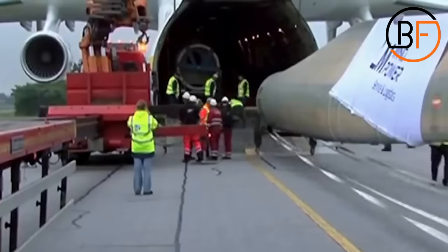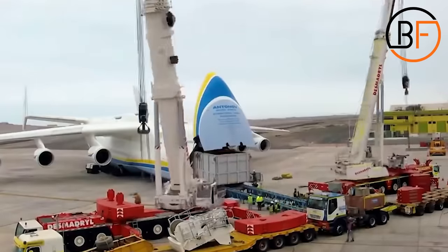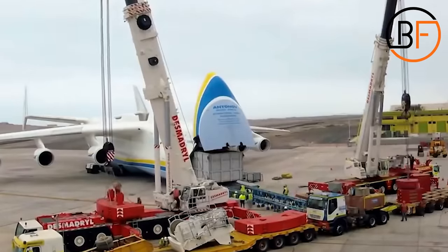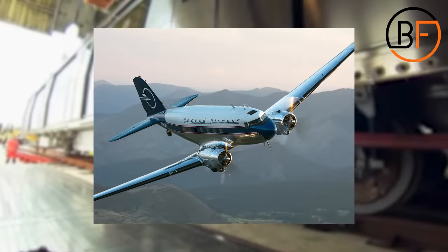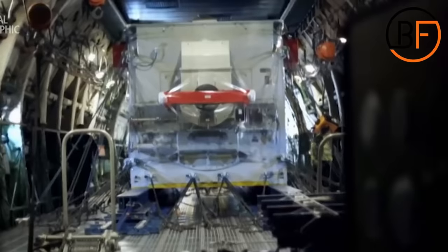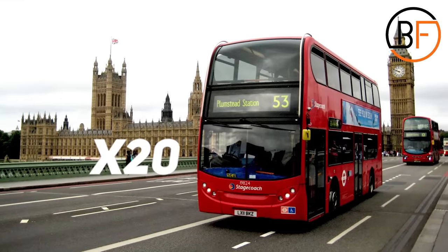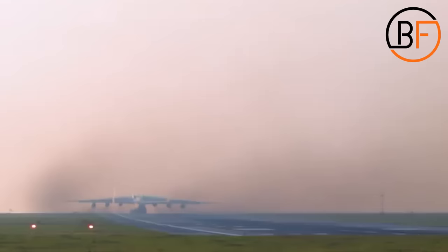That's another world record — the heaviest load ever carried by plane — and this was on a commercial flight. That's over 10 times more than a Hercules plane, about 100 times more than a DC-3. And that weight is the same as 20 London buses filled with passengers. All of this talk about loading capacity, and we haven't even talked about the inside of the plane.